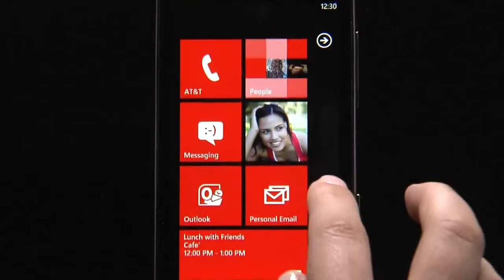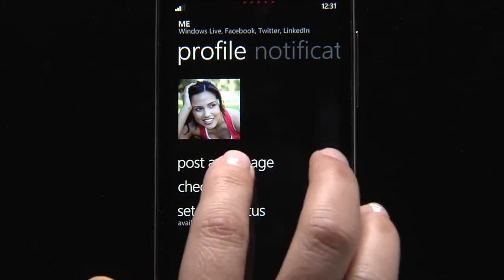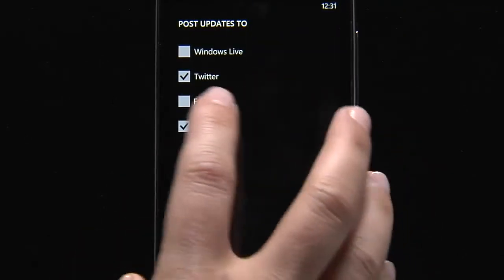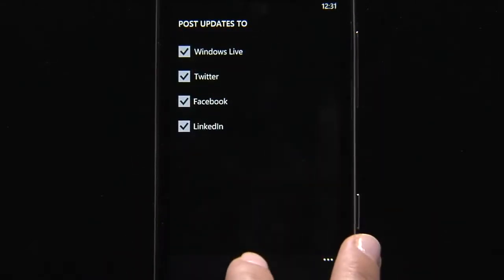Scrolling up here to the top, let's take a look at my Me tile. This tile is where I can check into locations, set my online status, and even post a message. I can post status updates to all my different networks, including LinkedIn, Facebook, Twitter, and Windows Live.